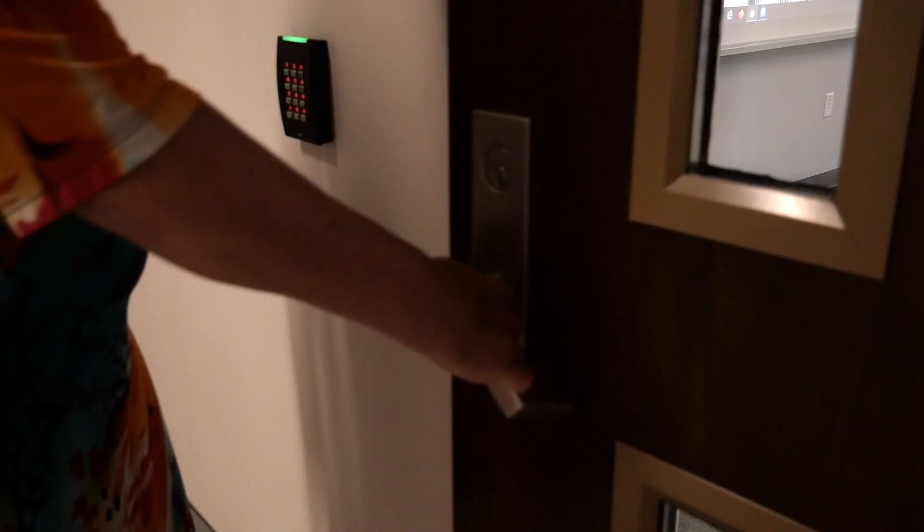Hi, everybody. This is Theatre 2202. I'm Dr. Kim Sulga. You can call me Kim. And this is our fantastic classroom, University College 1110.